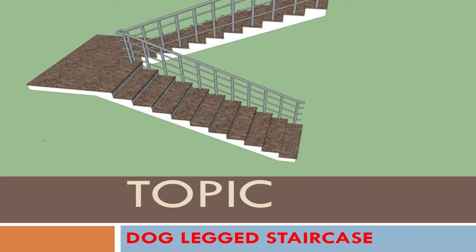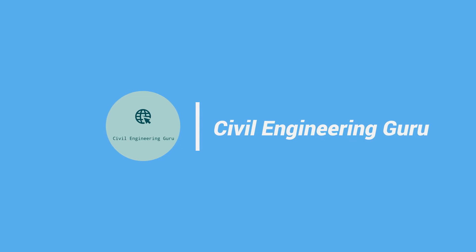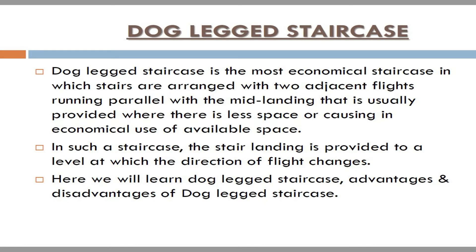Today our topic is: what is dog-legged staircase? Dog-legged staircase is the most economical staircase, in which stairs are arranged with two adjacent flights running parallel, with the mid-landing that is usually provided where there is less space, or causing an economical use of available space.